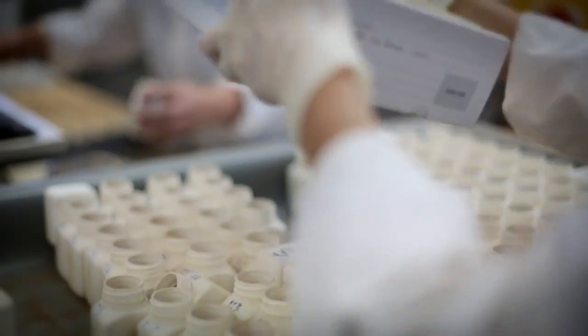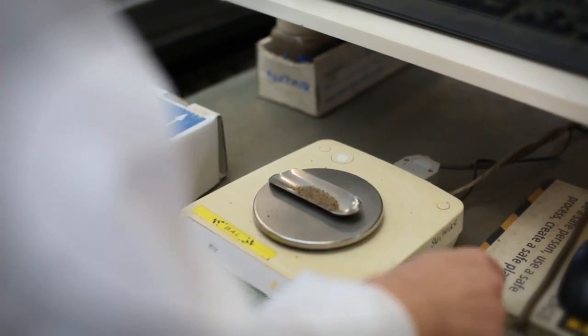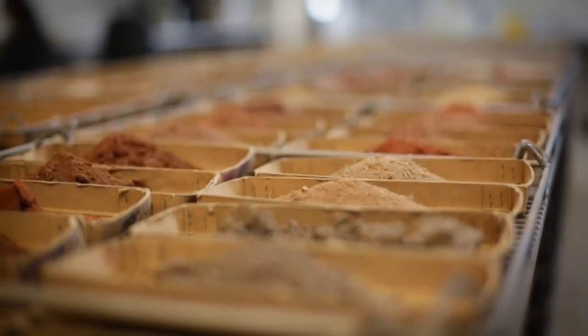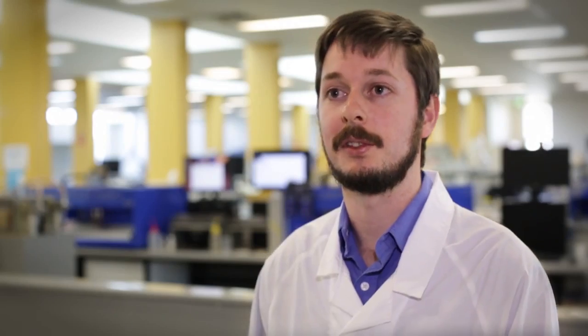We have clients from varying disciplines — we always have our farmer clients, but we also have research departments and universities, and we have to treat each sample up to those high standards. If it's not good enough for research, it's not good enough for our farmers. The same QC protocols still apply to our plants, and we're just as proud of our plant results as we are of our soils.